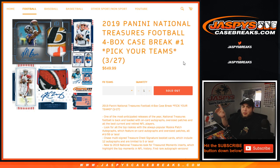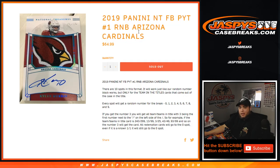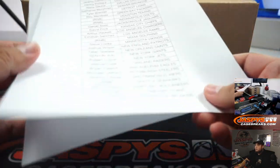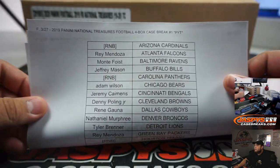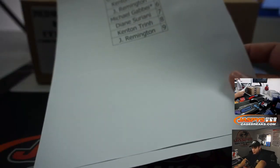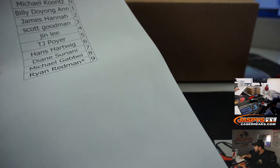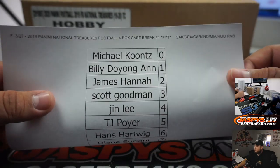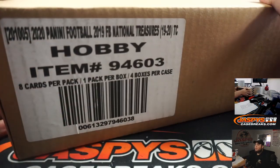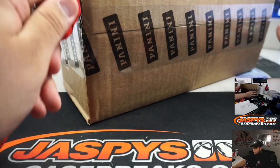What's up everybody, Jason here with Jazby's Case Breaks dot com. It is a new release day - we just finished selling out 2019 Panini National Treasures football. It is a four box case break, pick your team, number one. We did have two random number blocks we needed to sell out: Raiders, Seahawks, Panthers, Colts, Dolphins, Texans and Cardinals random number block. Here are the customers in the break - grab your spots.